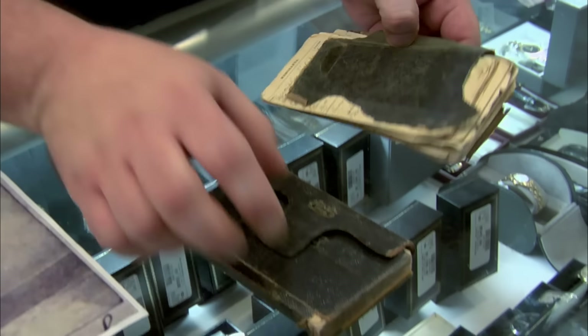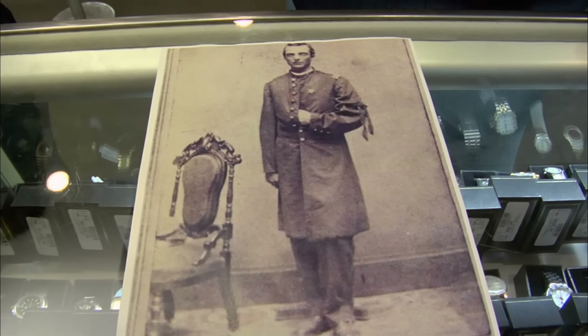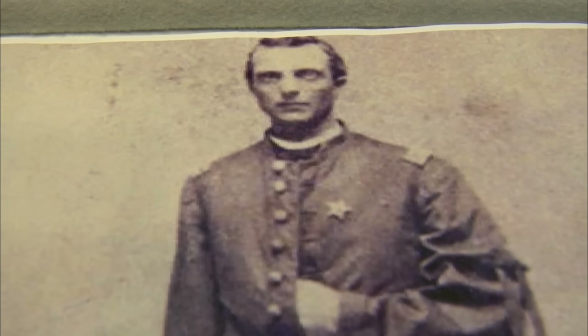I've got something for you here — two Civil War diaries from my great-great-grandfather. He was in every major battle of the Civil War: Gettysburg, Chancellorsville, Sherman's March to the Sea and Burn of Atlanta. Hiram Otis Warren was his name — he was a captain in the Union Army, 123rd New York Infantry. So were you ever in the military? Nope. Me neither — they wouldn't take me.